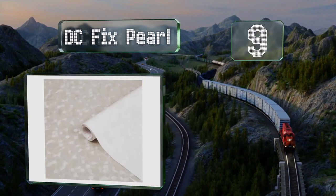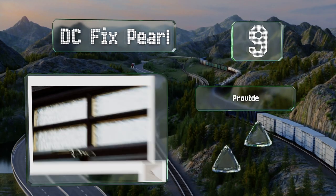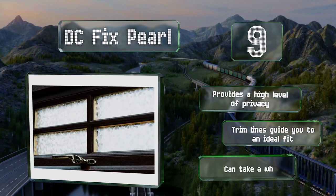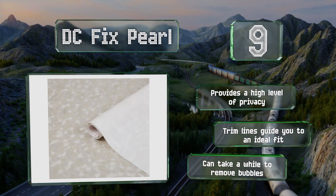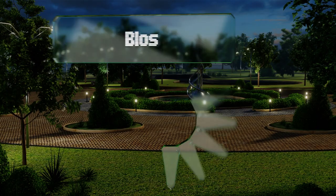At number nine, DC Fix Pearl applies quickly to any smooth surface with a spritz of water and a smoothing tool. Its peel-and-stick design offers seamless installation, and its solar reduction properties allow for a comfortable living or work environment. It provides a high level of privacy and includes trim lines that guide you to an ideal fit, but it may take a while to remove bubbles.